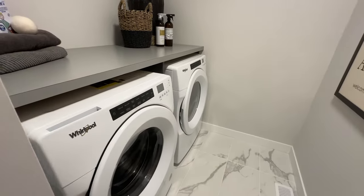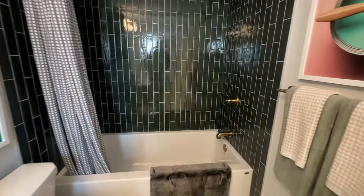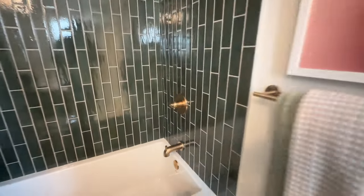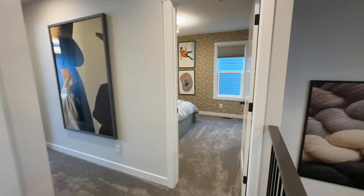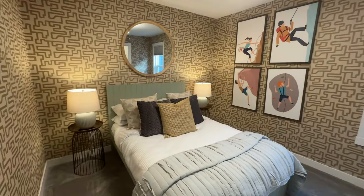Then you have the washer and dryer with a lot of counter space up on the second floor, and a big full-size bathroom — I'm digging these fixtures, almost like brass fixtures with an old-school vibe. Here's the second bedroom with wallpaper that has a gold touch to it — I really like that. Another walk-in closet; I believe all the bedrooms have a walk-in closet in this house.